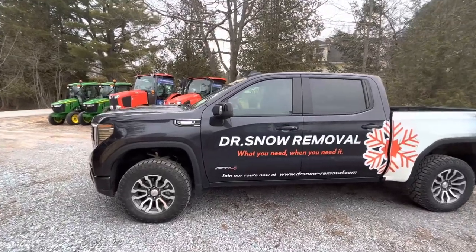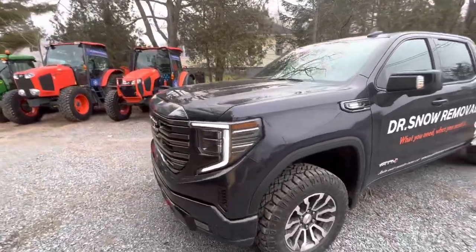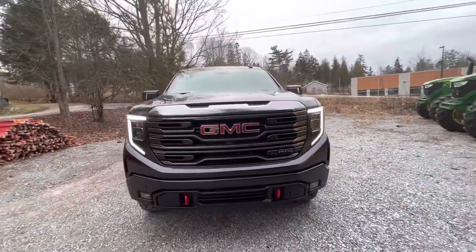Okay guys, so this is going to be my short little walk around of the 2023 GMC AT4 Turbo Diesel Duramax. I picked up this truck about a month ago. Absolutely love it.